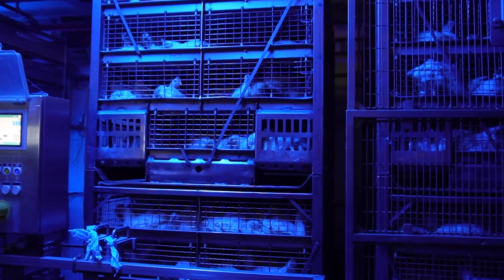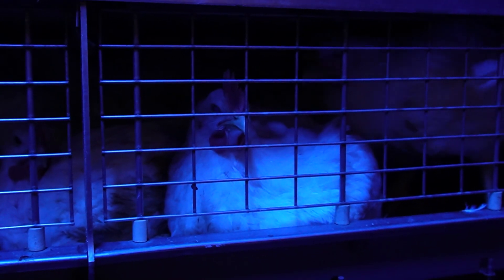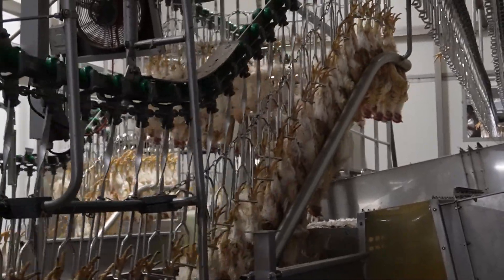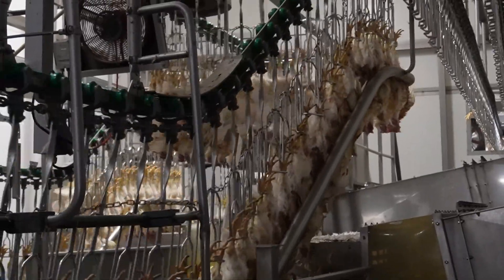You work here with CO2 stunning. When was the system installed and what was the idea behind that? The system was installed in October 2014 and it was very important for us. We want to supply the top of the market in Holland — the retail — and animal welfare is very important for them. We want no issues with welfare, and that was the reason we started with gas stunning. Another very important point is the process benefit.